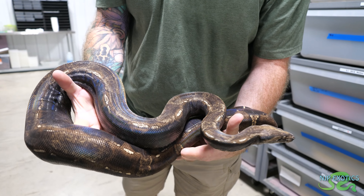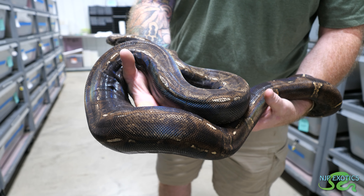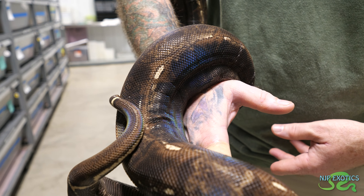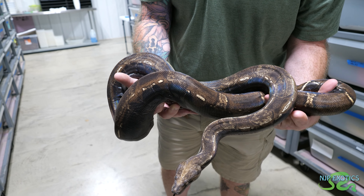This is an adult female VPI IMG. The camera is picking up that iridescence but not like in person with what I'm seeing right now. That's really beautiful. The rainbow effect on it was amazing. They will get bigger but this is adult size.